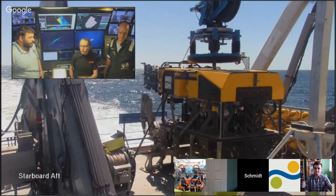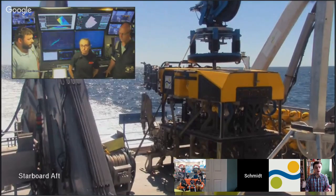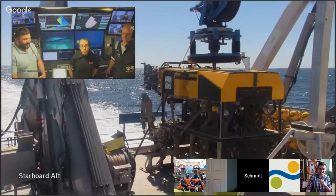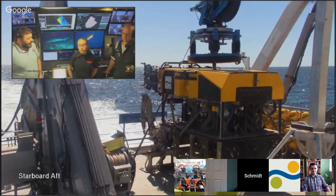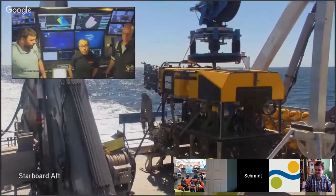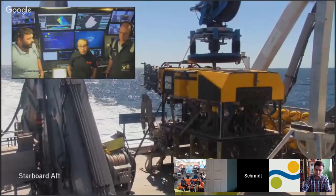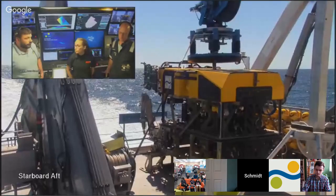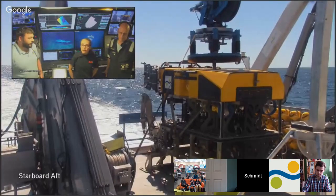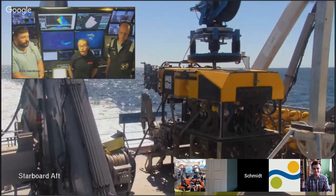Back in November, we did the 5,000th Alvin dive. Alvin has done 5,000 dives since 1964. When you think about that it's 5,000 dives with three people in the submarine each time, it's not a lot of people who've been down. For true exploration — not counting industry — it's really uncommon to do what we do. And that makes it even more special.